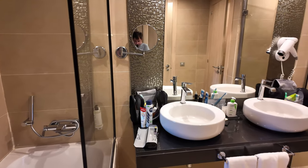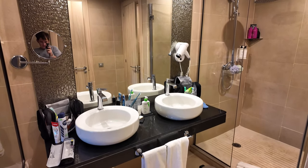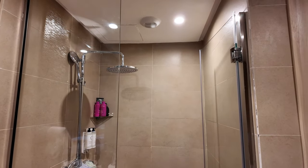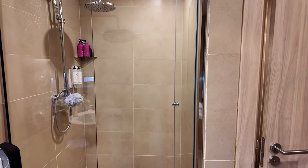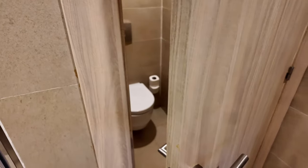You've got double sinks and a built-in hairdryer. There's a lovely walk-in shower, and like a lot of hotels now they're going for the reusable bottles — so you get the soap and shampoo attached to the wall, which I think is a really good idea, and they refill those regularly. Then to the right you've got a toilet in a separate room.